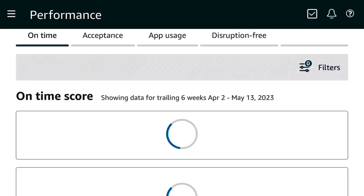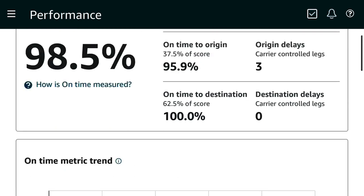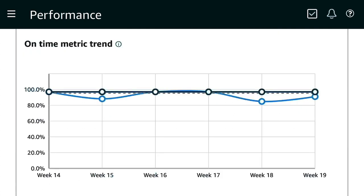When you click 'View Details,' it breaks down your on-time score — how many completed legs you did for the year so far, on-time to origin, origin delays, on-time to destination, and destination delays. You can also see the on-time metric trend. There are 52 weeks in a year and currently we are on week 14. Every week breaks down what you have done that week that impacted your score.